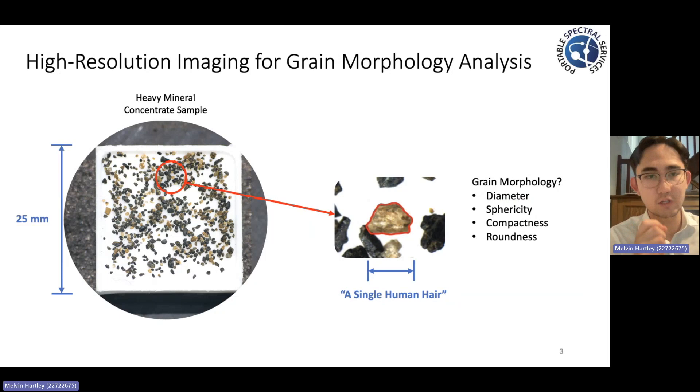We began exploring the idea of whether or not we could leverage these high-resolution images and pair them with some sort of software to start defining the actual grain shape or grain morphology of these individual grains. This grain morphology is incredibly useful in the field as it provides insights into the deposition systems, weathering processes, mineralization, and the distinct chemical compositions of each individual grain.